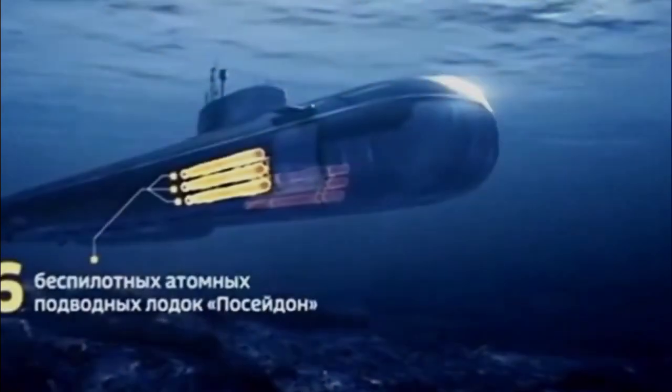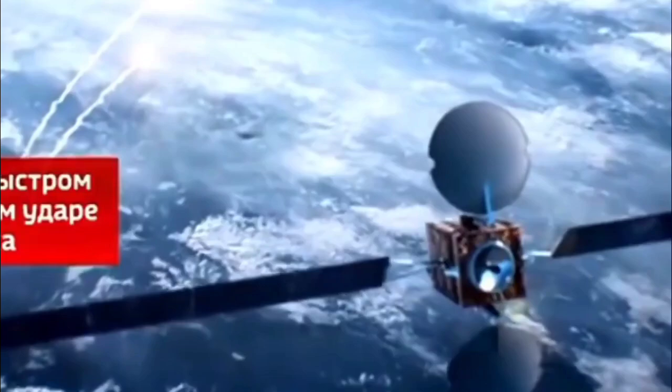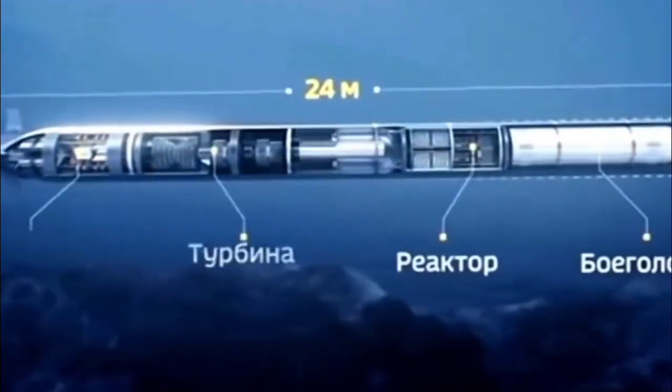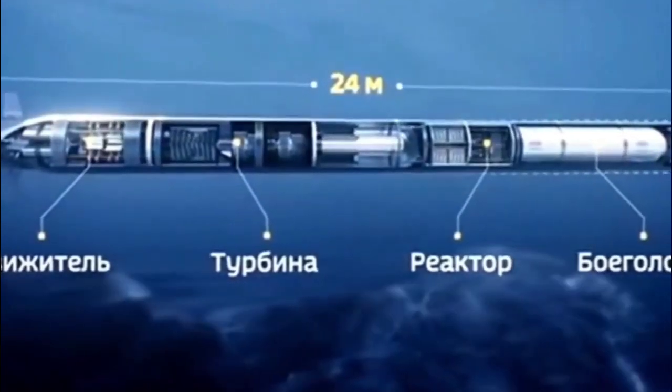At its heart, SMART is a two-stage, solid-propelled supersonic missile housed inside a sealed canister. The canister ensures rapid deployment, long shelf life, and mobility across coastal regions. When launched, the missile ignites its first-stage booster, propelling the system to high altitude and high speed. Once the first stage burns out, the second stage accelerates the missile to supersonic velocities, reportedly reaching and exceeding Mach 2.5 in its terminal phase.